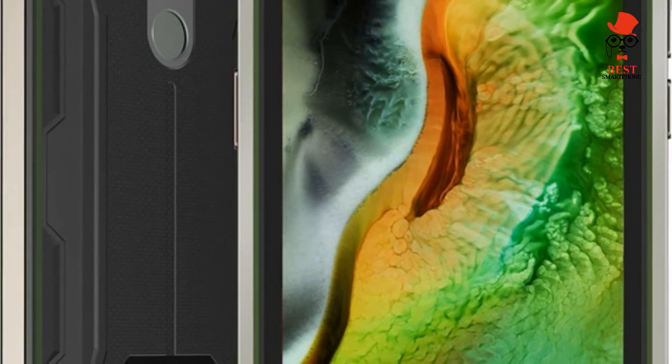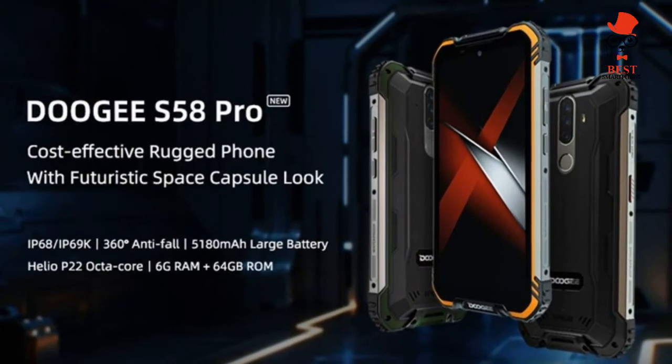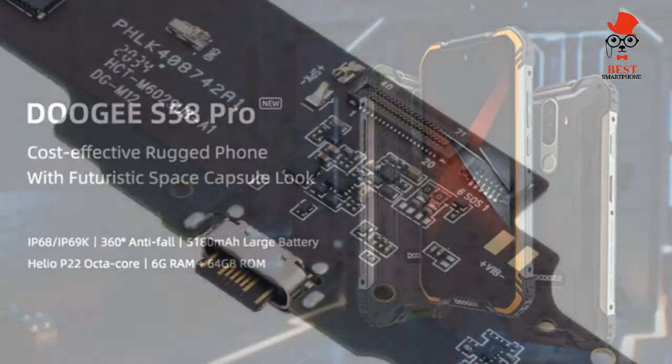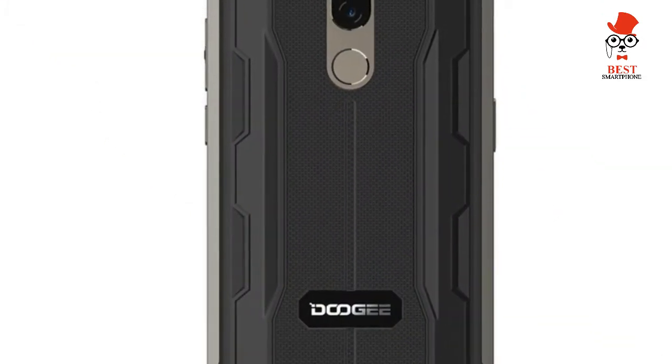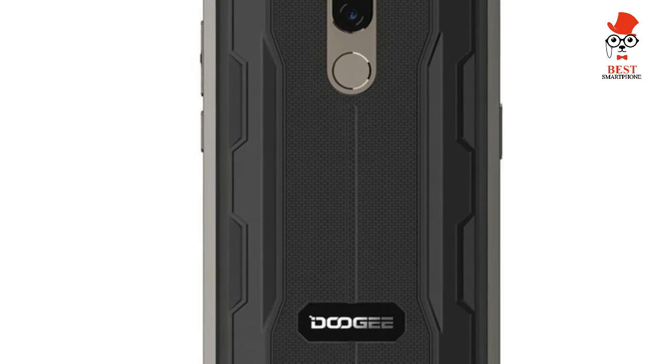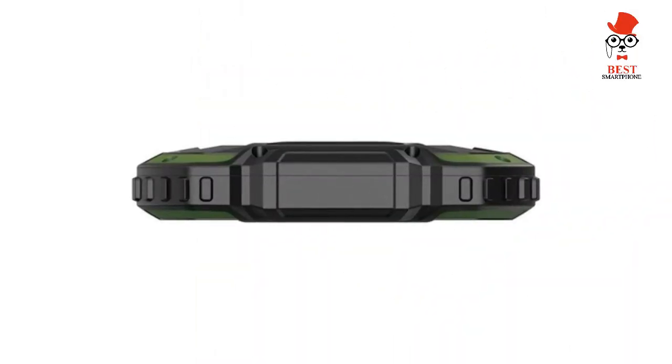Doogee S58 Pro — Best Rugged Phones for 2022, Best Battery Life. Rugged phones have a very specific target market. They're designed for people who need a more durable device than usual, which can survive falling several meters or being submerged in water without a cover. Hikers would appear to be the ideal customer for Doogee phones, and the S58 Pro is no exception.